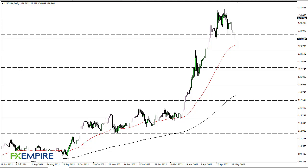From FX Empire, this is Chris taking a look at the US Dollar Japanese Yen. The USD/JPY pair has been noisy to say the least — we are grinding lower, and that does suggest we may visit the 50-day EMA, or even 125. Quite frankly, this is an overbought market.